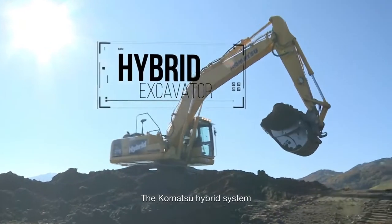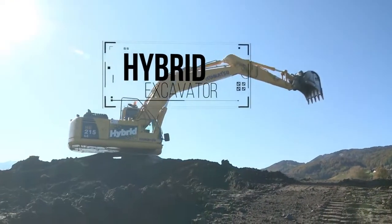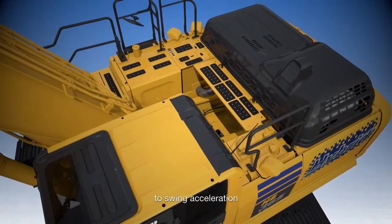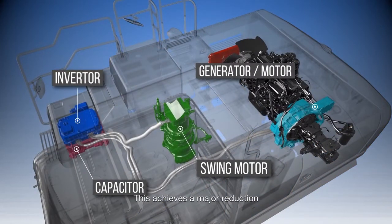The Komatsu hybrid system utilizes the energy released during deceleration of the swing to generate electricity, then reuses stored electricity for swing acceleration and to assist the engine during acceleration. This achieves a major reduction in fuel consumption.